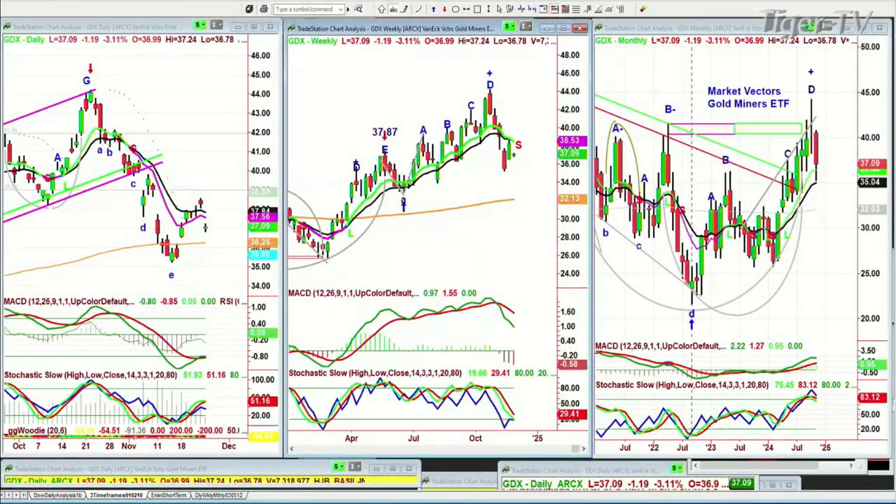We're back. Let me just run this again because I wanted to show you that the GDX was still not participating as well as it should in relation to what gold was doing. It's down $1.19 at $37.10. But I still say that in relation to what's happened with the dollar, look at the dollar.